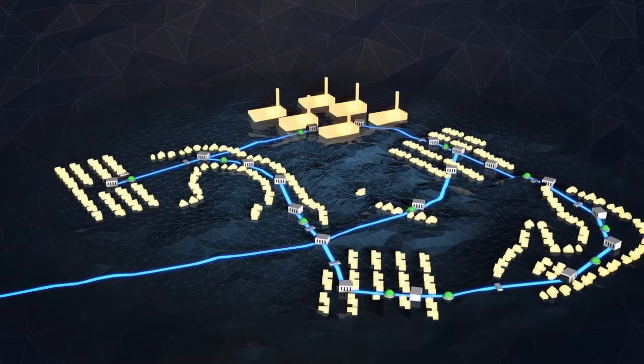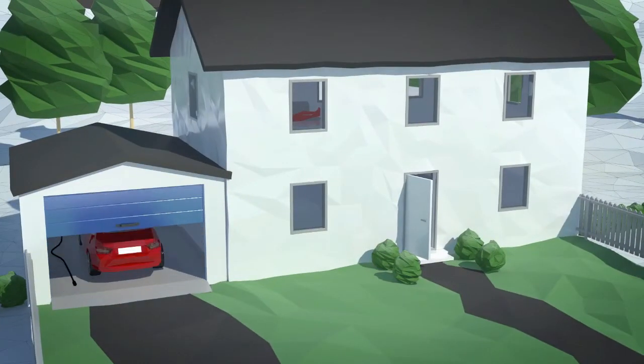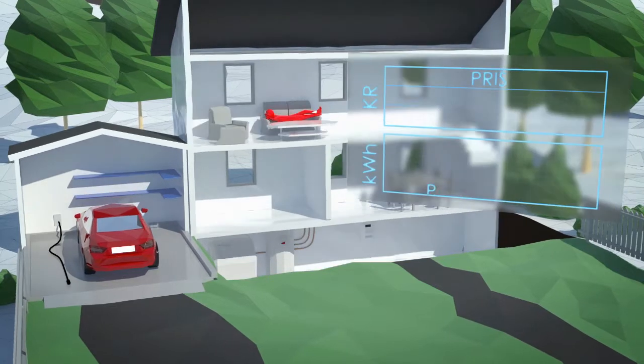Customers in the upgraded grid have a new type of smart electricity meter installed. Signals are sent from and to the meter, so that the grid company has information about consumption and power quality for each customer.